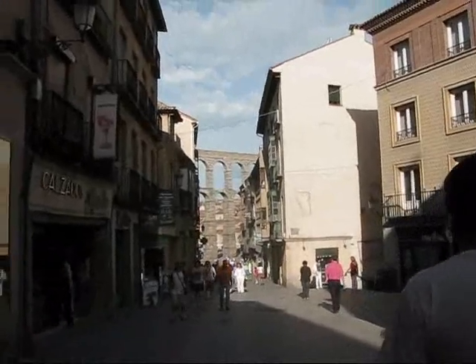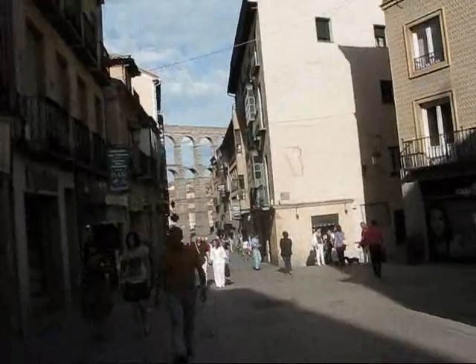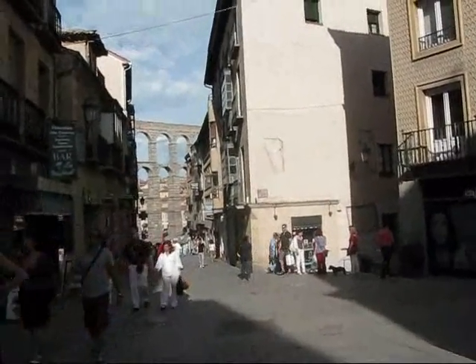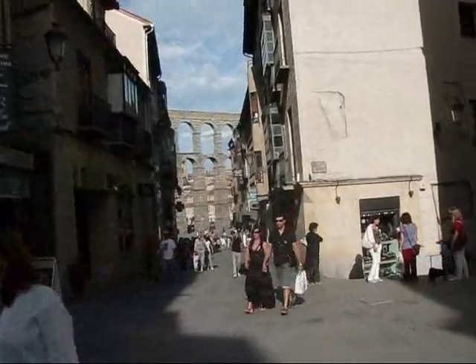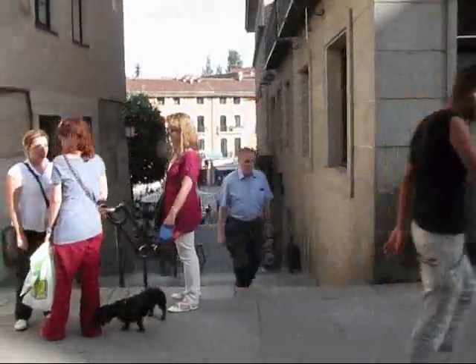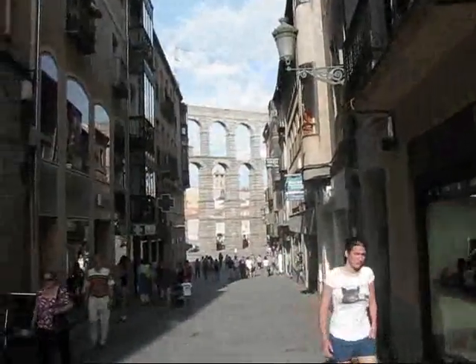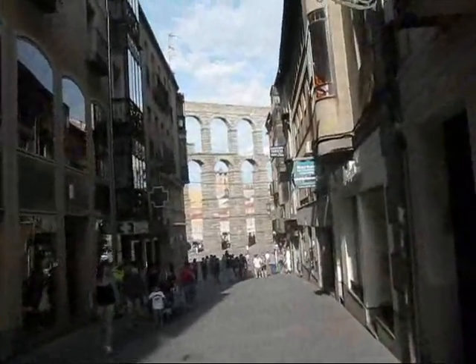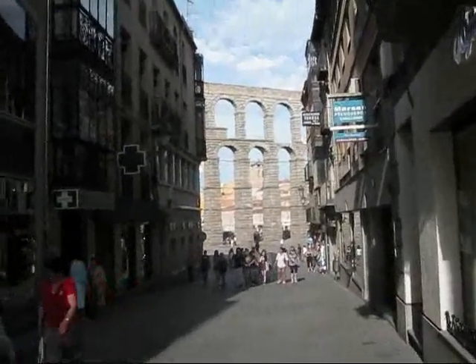Obviously this is one of the most popular spots in town. Let me head on up so I can give you a closer look at the Roman aqueduct here in Segovia. Very impressive — there's another lovely square in this direction, a very active part of town. Some of the other areas I was walking in were very quiet, but this seems to be the active part of town.